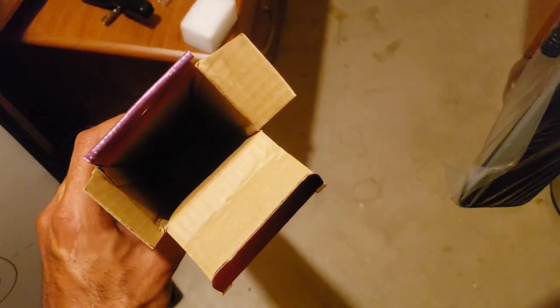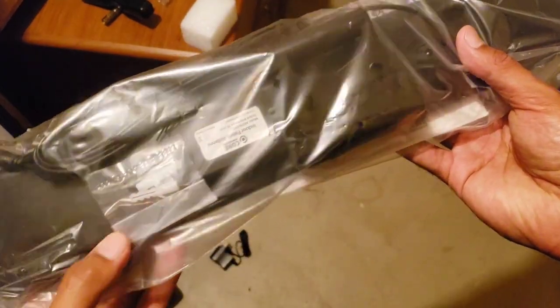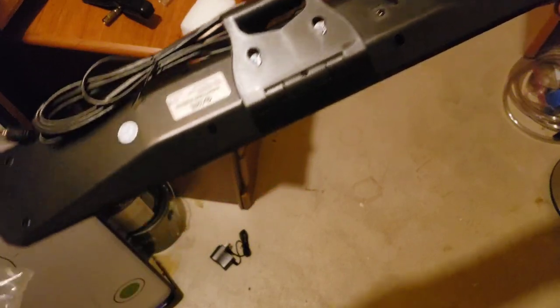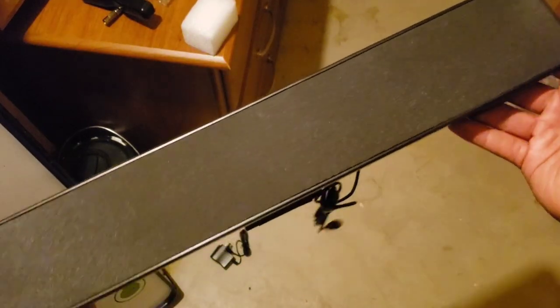Alright guys, let's open this up and see what's inside. There's the power brick — that just fell. Nothing else in the box. It's lightweight and thin. There's a little screw pack and the included cable. It's got a little mesh front, just like a soundbar.